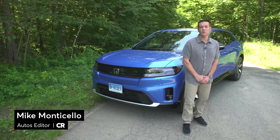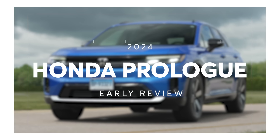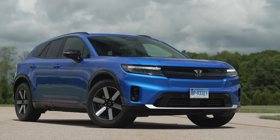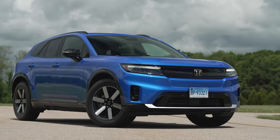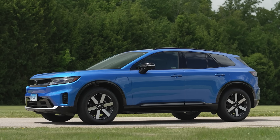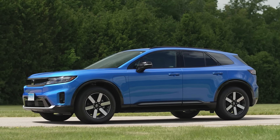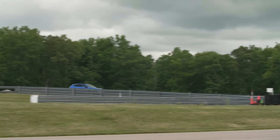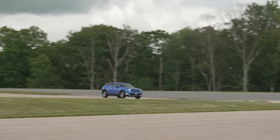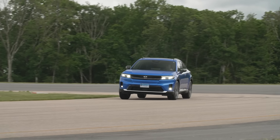This is the review of the 2024 Honda Prologue, which is Honda's first mainstream electric vehicle in the US. It's a joint project between General Motors and Honda, so it does share some mechanical aspects with the Chevrolet Blazer EV. The Prologue is a mid-sized two-row SUV available in either front-wheel drive or all-wheel drive. Both versions share an 85 kilowatt-hour battery pack. Front-wheel drive models have 212 horsepower and all-wheel drive dual motor versions have 288 horsepower, like the one we have here.